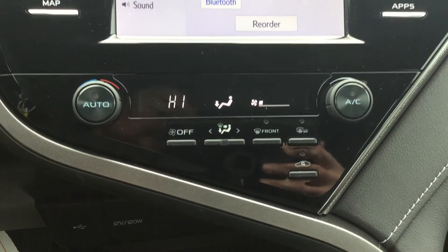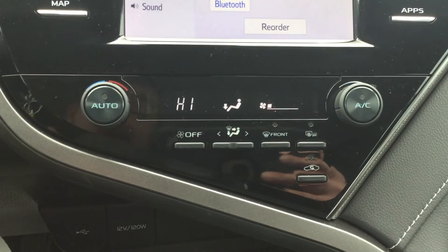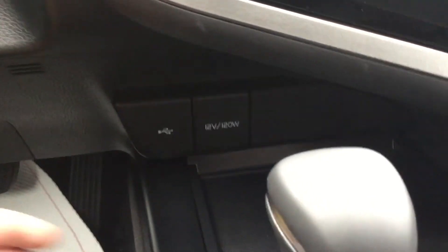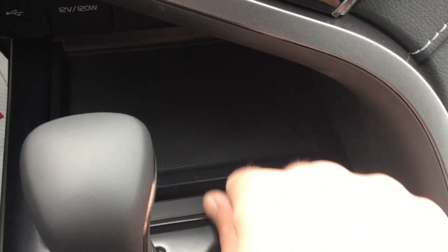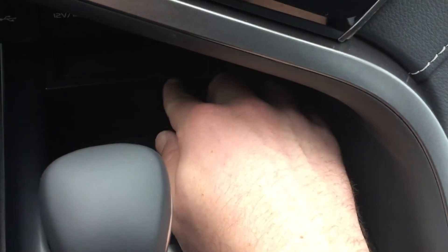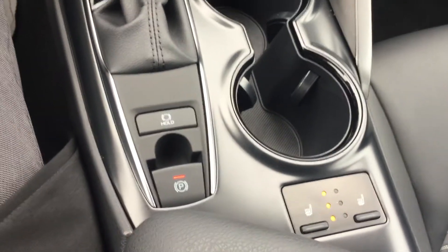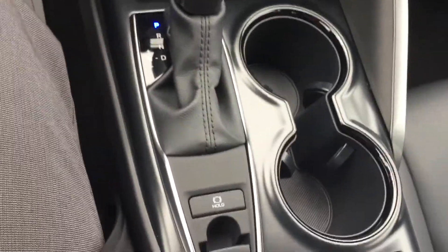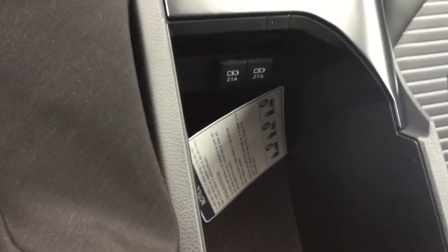We have the climate control settings — nice and simple, nothing out of the ordinary, very easy to use with a nice display. We have our USB underneath this flap here, and we also have our 12-volt power supply. There's a handy spot where you can rest your phone or slide it back and push it so it folds back in. Nice leather-wrapped shifter, cup holders, parking brake, and heated seats on both sides for the passenger and driver. The center console opens up and is pretty deep with a good amount of room, and also has two USB charging ports.